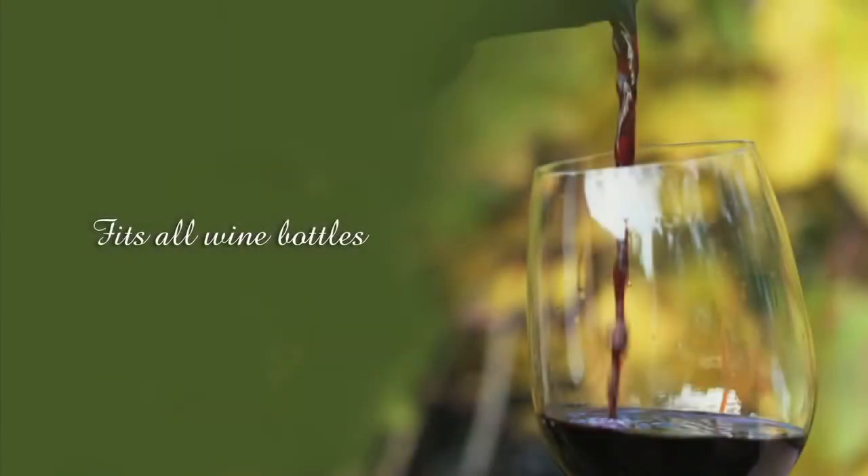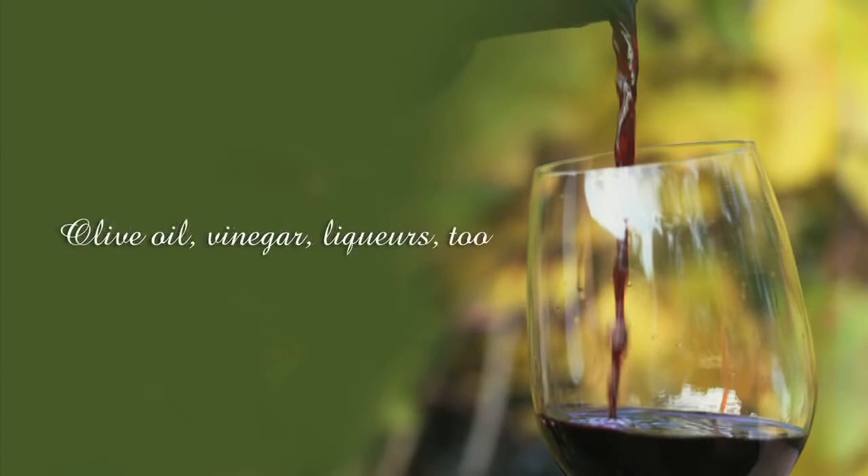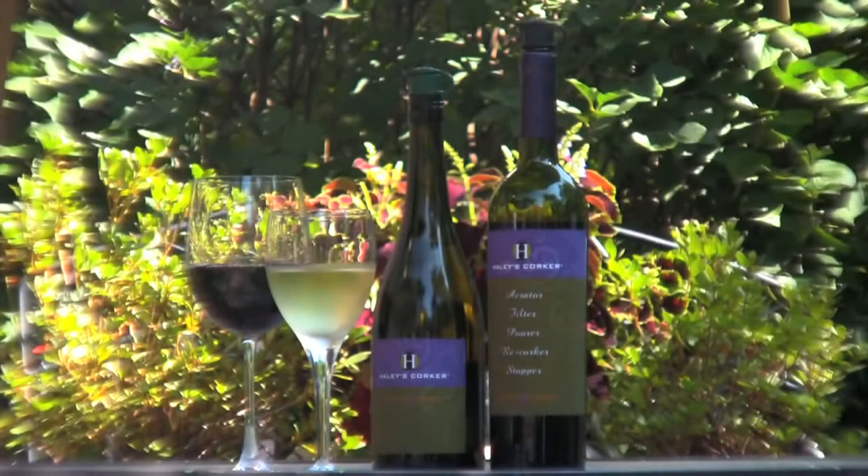We have even developed a unique Corker for screw-top bottles, so you can enjoy the benefits of Haley's Corker no matter what you are pouring. No matter where your wine comes from, Haley's Corker has been designed to fit any and all bottles of wine from anywhere in the world.